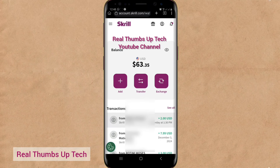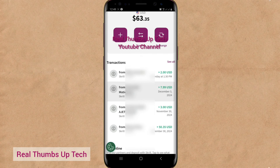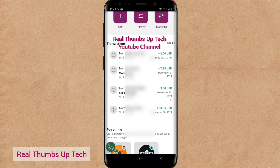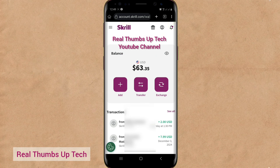In my previous video, I showed you where I made 51 euros and around 12 USD by converting handwritten notes to digital text. In this video, this is the new money that I've made — $63. If you scroll down, you will see that this one sent $50.35, this one sent $3, this one sent $7.99, this one sent $2. So just ensure that you watch this video to the end and I will show you how to start getting clients and start making this money from today.